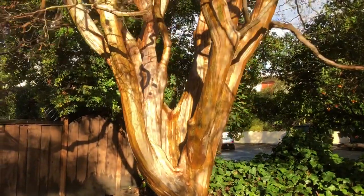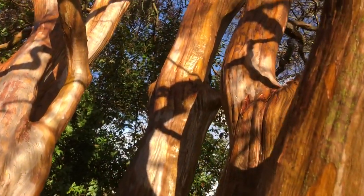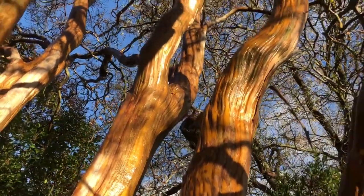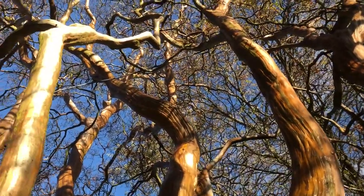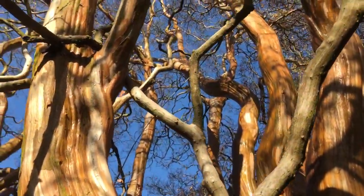This beautiful Lagerstroemia indica. Why do they call it indica? It's nothing to do with marijuana — well, actually it is a little bit, because the reason they call cannabis indica is because it's from India. And so is this tree; it's from the Indian subcontinent, to be exact, kind of all over.